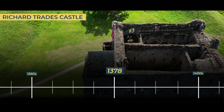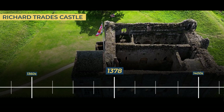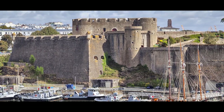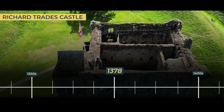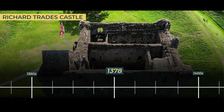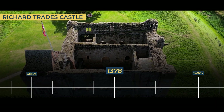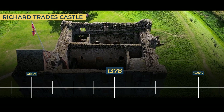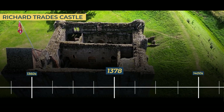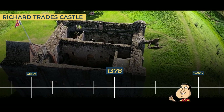1378. In a bold and historic manoeuvre, King Richard II orchestrated a remarkable exchange, trading the esteemed Castle Rising for the equally illustrious Château de Brest, a prized possession held by John, Duke of Brittany. The political landscape of the time brimmed with intrigue, and this transaction stood as a testament to the King's strategic prowess. Yet as the wheel of fortune turned, King Richard II faced a tumultuous downfall. His reign came crashing to an end, and with it, the legitimacy of the grants associated with Castle Rising Castle was cast into doubt. The castle, once a symbol of power and prestige, now stood at the centre of a legal quagmire, its future hanging in the balance.